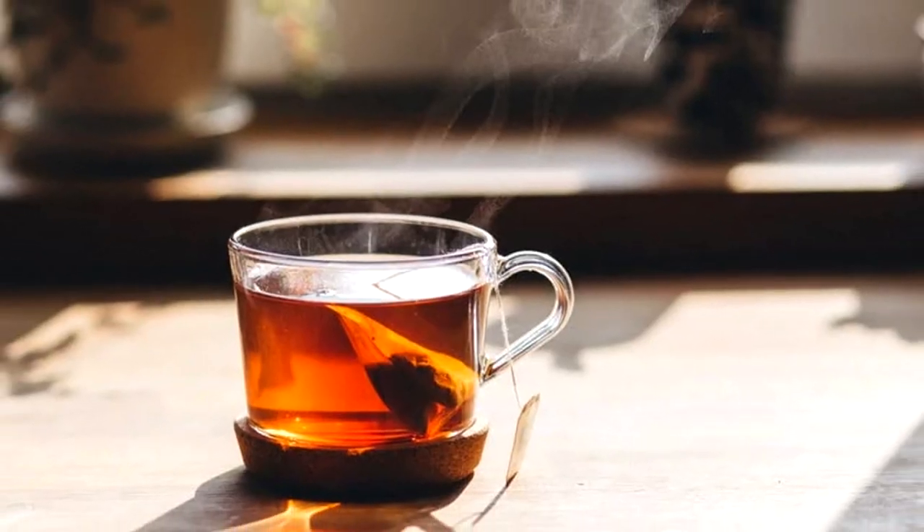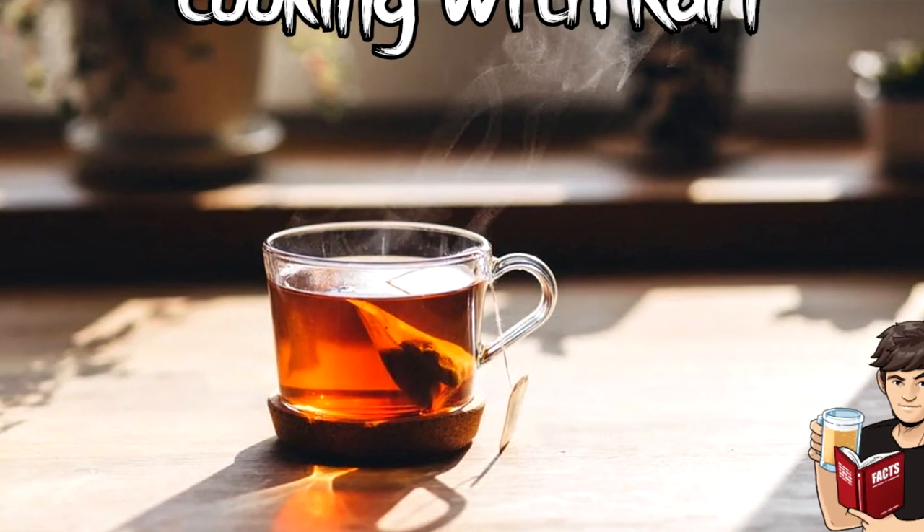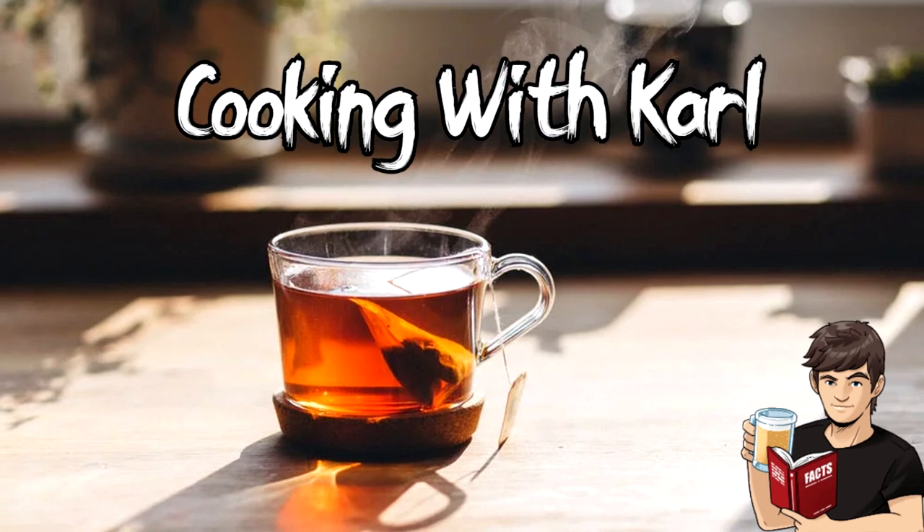Hi and welcome to another episode of Cooking with Carl. On today's episode we're going to be learning how to make a cup of tea. Now for the British people watching, you can probably skip this one, because I hazard a guess that 99.9% of British people watching already know how to make a cup of tea. So this video is largely aimed at Americans.